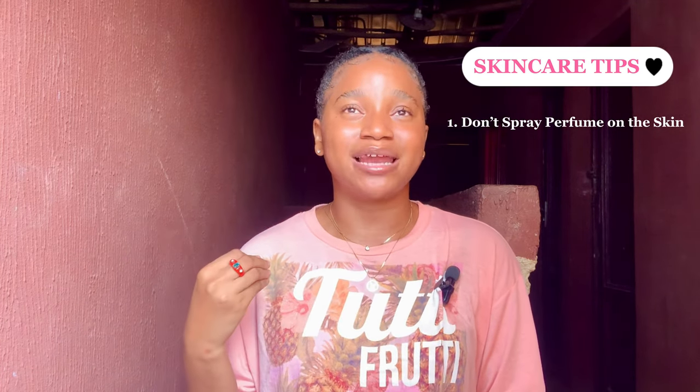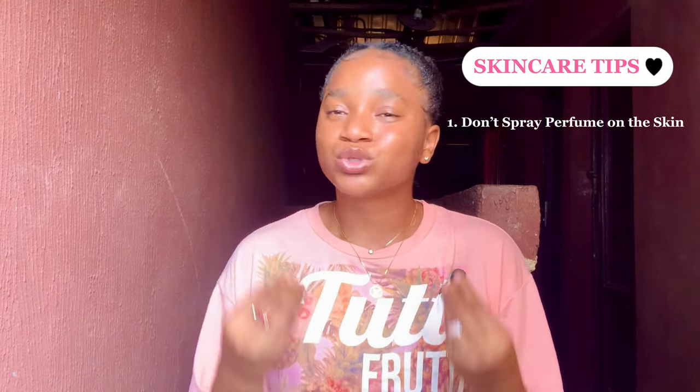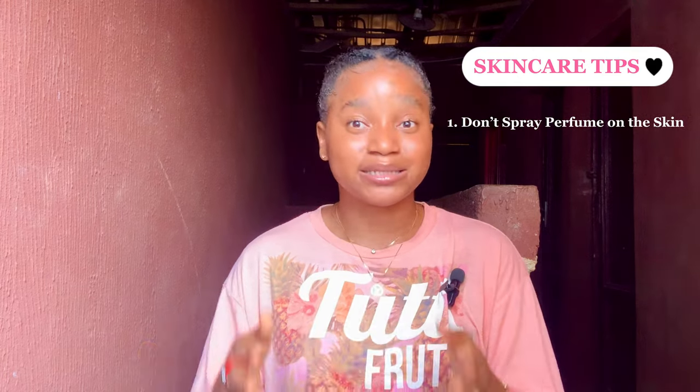Some skincare tips you need to know when trying to repair damaged skin: first, avoid spraying perfumes directly on your skin. Have you ever sprayed perfume on your skin and noticed it feels irritated, hot, or changes color? Spraying perfumes directly on the skin will irritate it. Another reason to avoid this is that perfume sprayed directly on skin can make your skin sensitive to sunlight — it actually increases sun sensitivity.